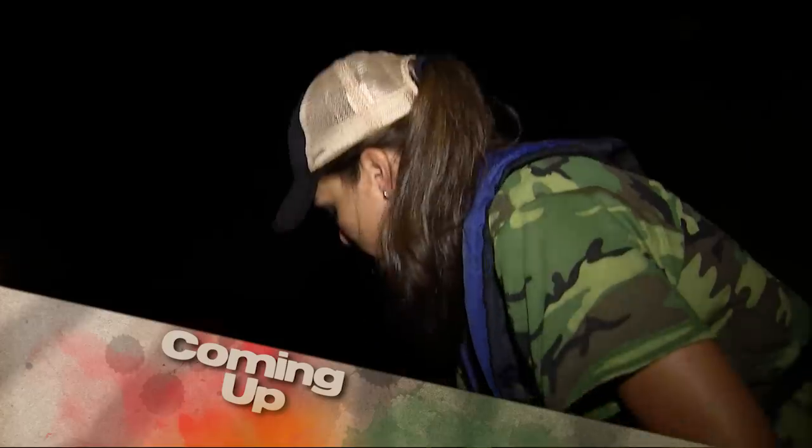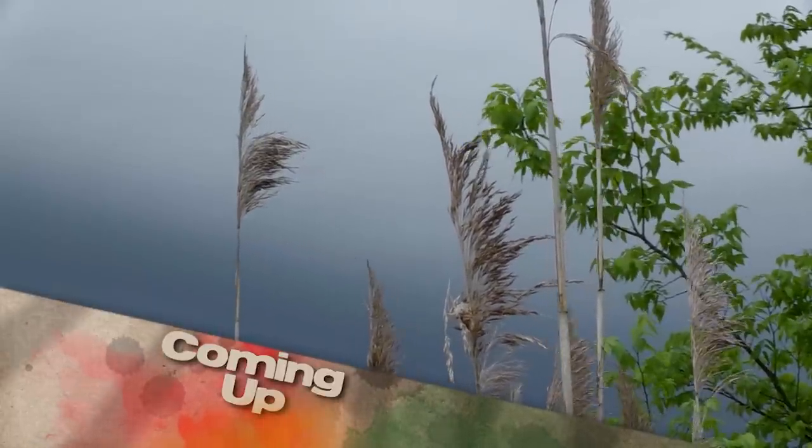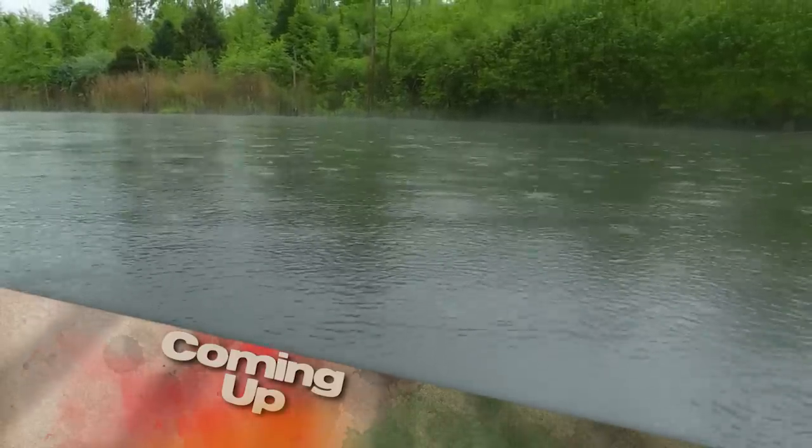This week on Kentucky Afield, we join a group of ladies for their very first bow fishing trip on the Ohio River. Nice shot. Put that thing right in a good spot. Next, it's a great time of year to catch some bass and crappie, so we're on the water with Darren Bowen to do just that.